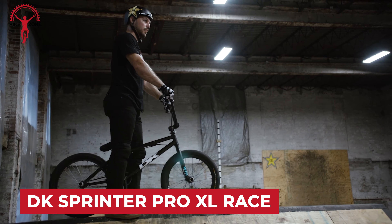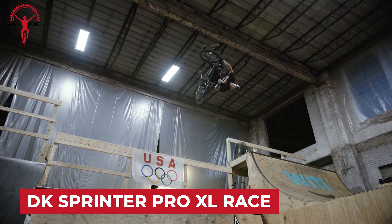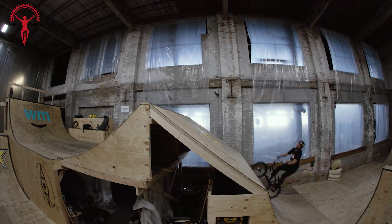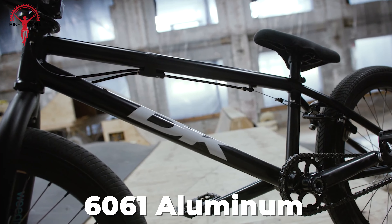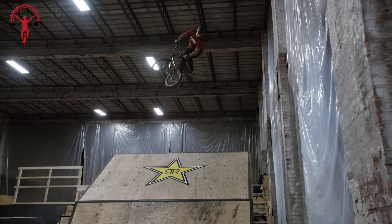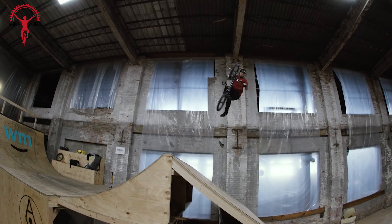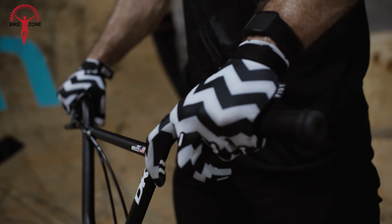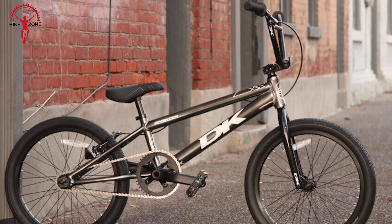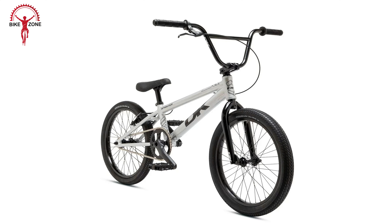Gear up for the race with DK's Sprinter Pro XL BMX race bike, a robust and lightweight all-in-one racing machine designed to take on the track with unmatched agility and speed. Crafted from 6061 aluminum, the frame strikes a perfect balance between weight and strength, ensuring a nimble yet durable ride. Chromoly forks and bars add an extra layer of bomb-proof toughness to critical components. The Sprinter Pro features a front tire measuring 1.95-inch for enhanced grip, while the rear tire slims down to 1.75-inch, delivering the perfect combination of stability and speed.